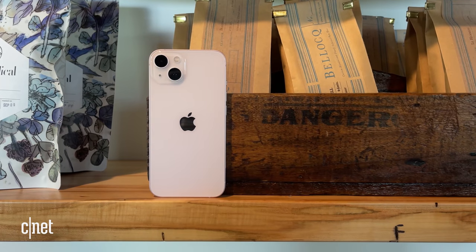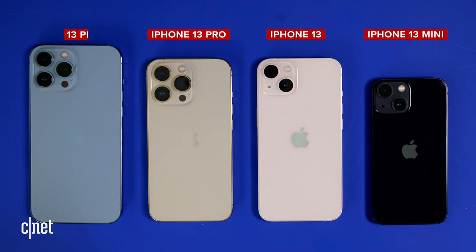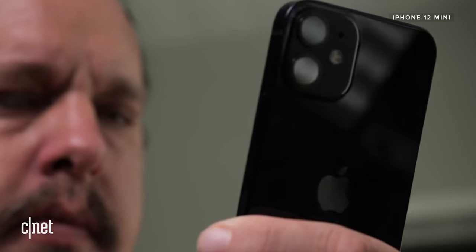Apple simplified its lineup for 2021. For all intents and purposes there are two phones: the iPhone 13 and the iPhone 13 Pro. You want a small version of the 13, get a 13 mini. You need a 13 Pro with a bigger screen and battery, get the 13 Pro Max. The iPhone 13 and 13 mini are a reasonable upgrade to the 12 and 12 mini, which were already wonderful phones.